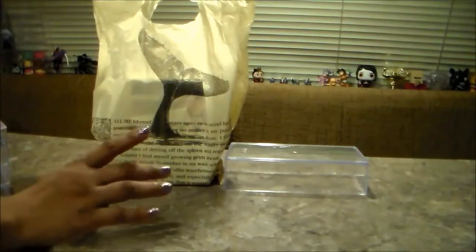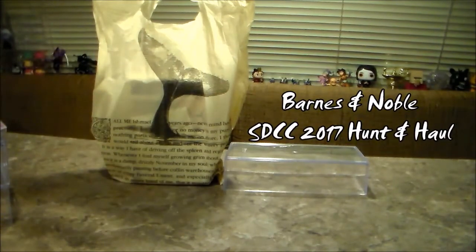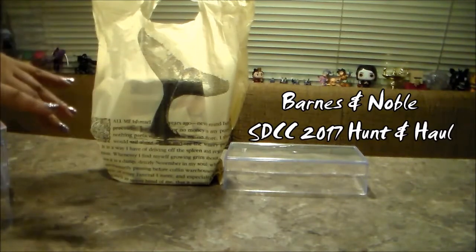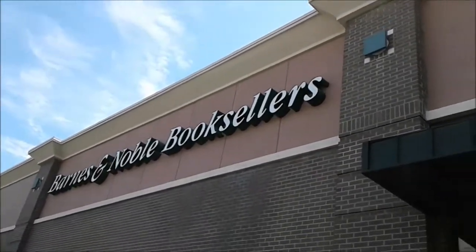Hey there! So today we're going to show you the Barnes & Noble haul, and we're going to show you a little bit of footage when we were at the store. We are here now at Barnes & Noble to see what we find, so let's see.